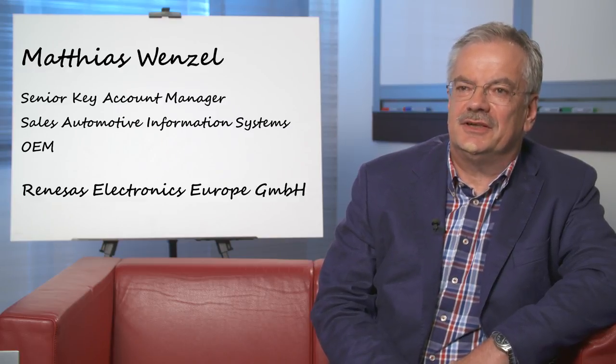Hello, my name is Matthias Wenzel. I'm working for Renaissance Electronics Europe. I'm 16 years now in this business with car information systems in different roles. Now I am responsible for the automotive information system OEM side as a key account manager.